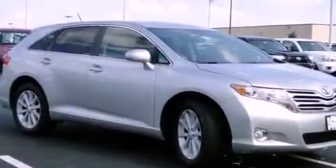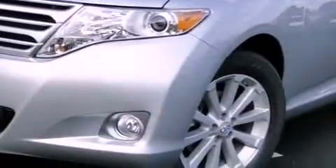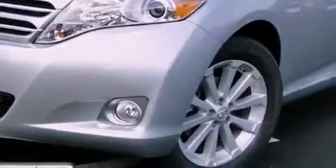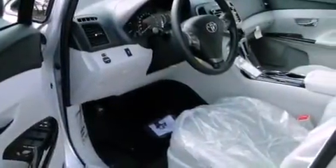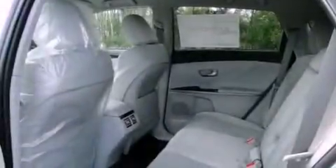A power driver's seat, air conditioning, cruise control, an engine immobilizer theft deterrent system, fog lamps, tinted glass, a traction control system, side curtain airbags, heated side view mirrors, and satellite radio.